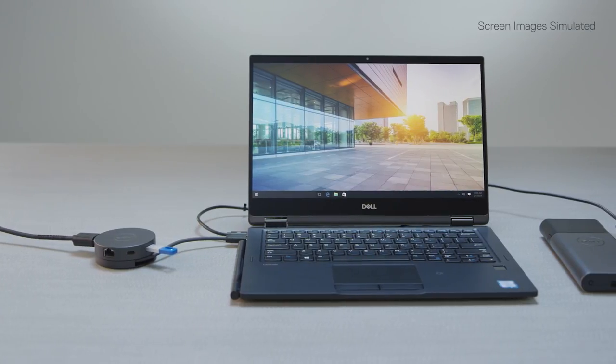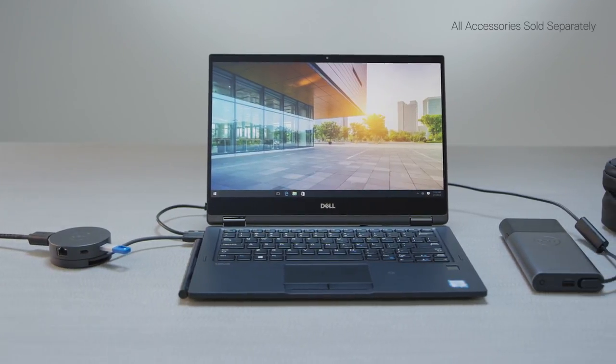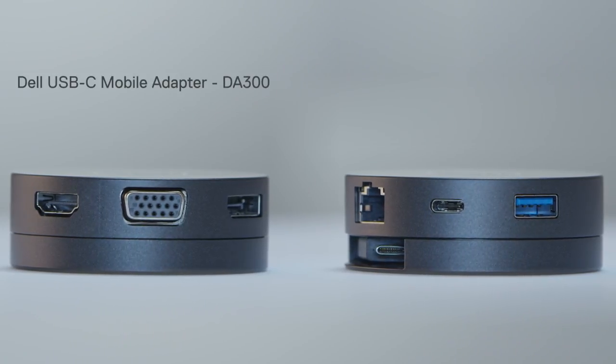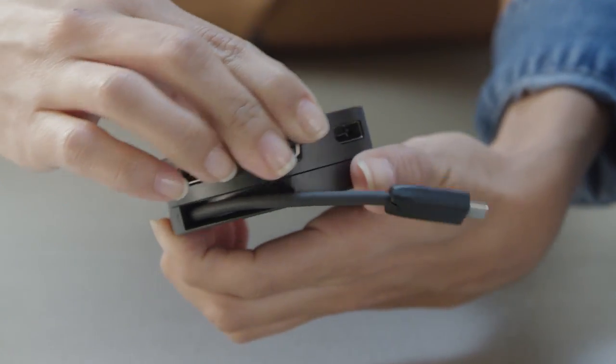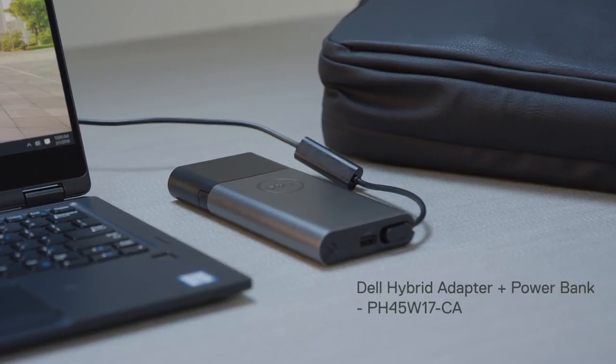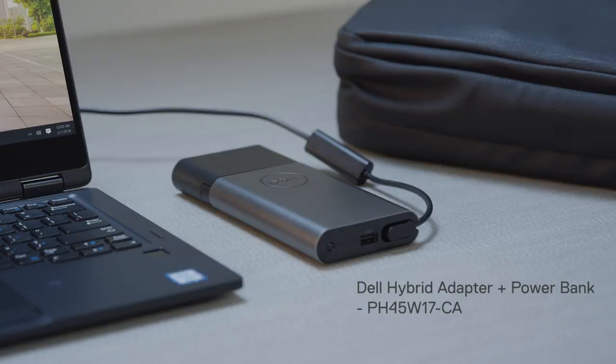No matter where work takes you, powerful accessories for the Latitude 2-in-1 help you get more done. Connect to almost any device with an easy-to-use 6-in-1 adapter. The innovative hybrid adapter plus power bank provides uninterrupted power for your laptop and phone.